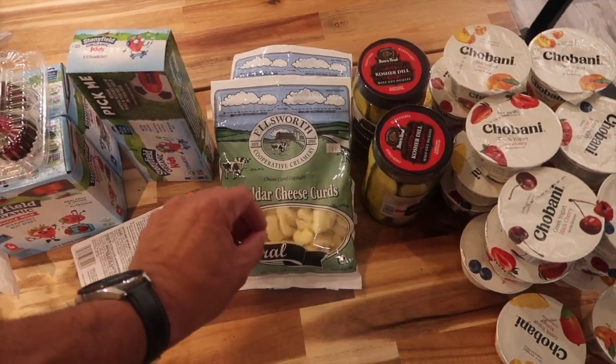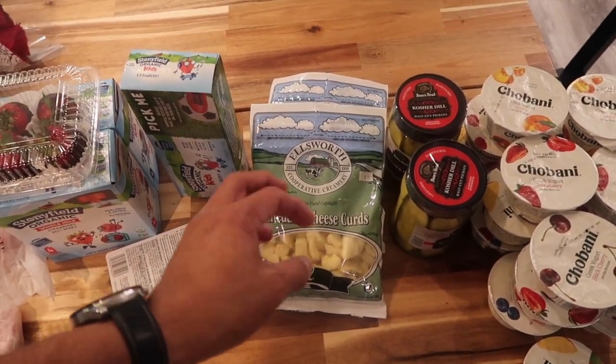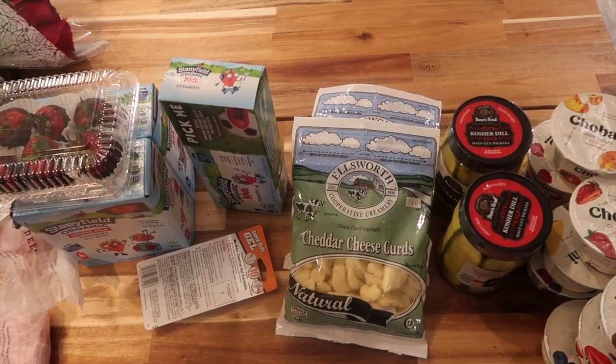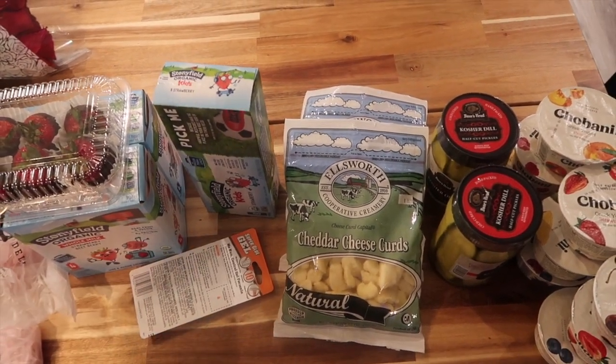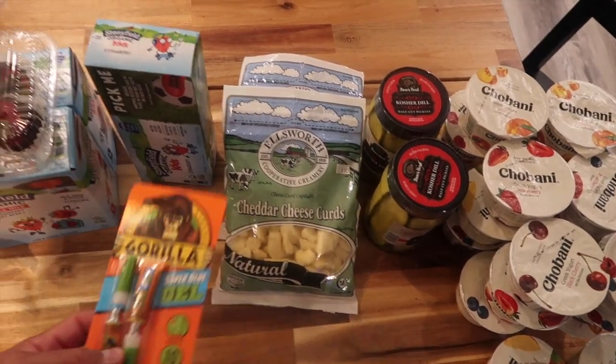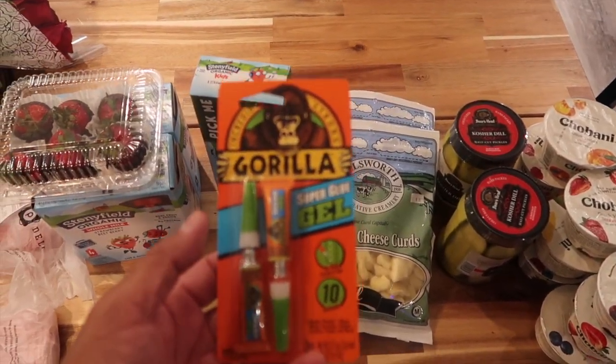She loves cheese curds — these are awesome, especially when you microwave them just a little bit. The salt and flavor really come out, and she loves that, so I picked up two bags. I also picked up some super glue because I need to do a little bit of fixing on certain projects around the house.